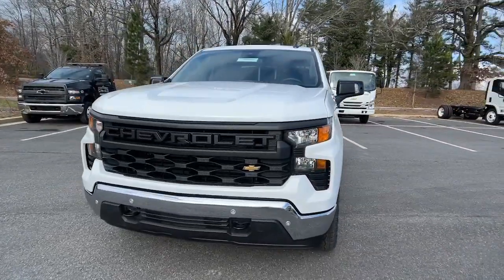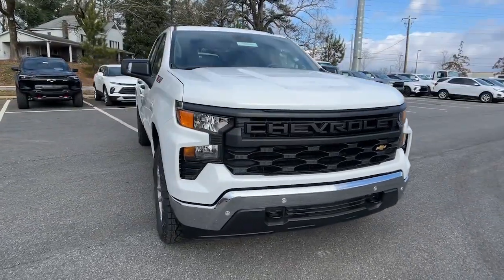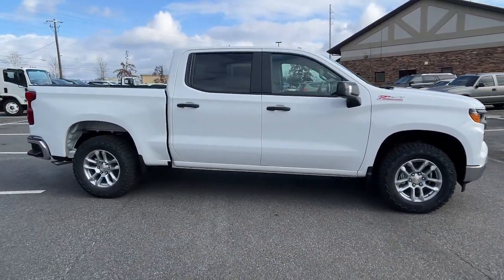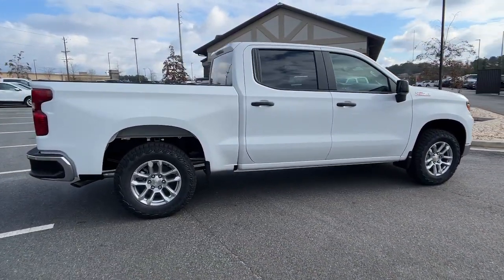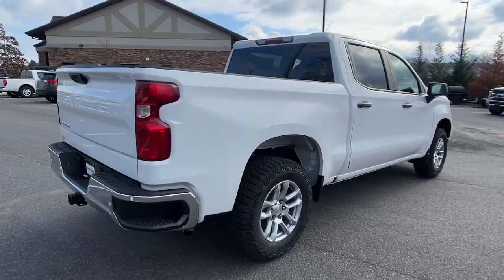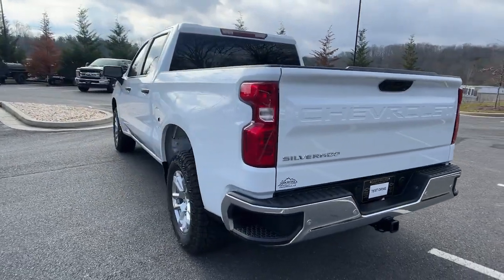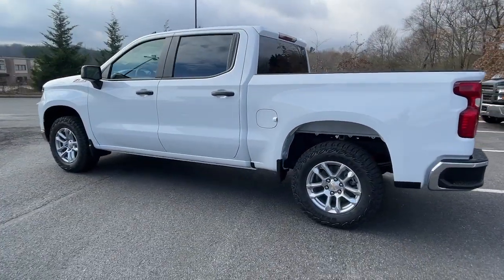Hop into the 2024 Chevrolet Silverado 1500. Stay connected on the worksite in the full-size Silverado 1500 pickup. Its smooth, agile ride keeps you comfortable, while its rugged strength gets the job done. Feel prepared for the challenge in the Silverado 1500.